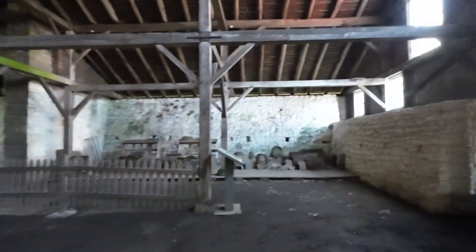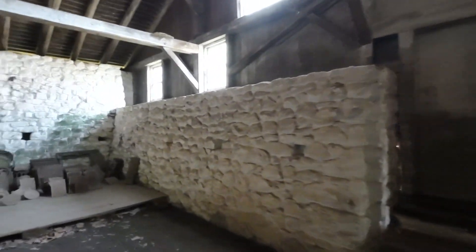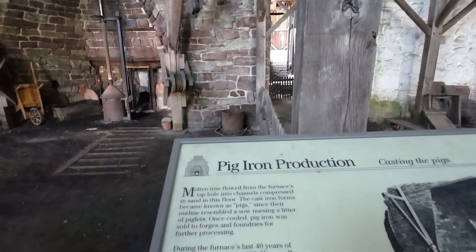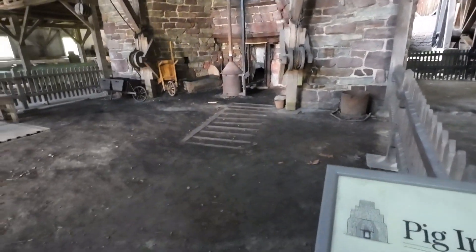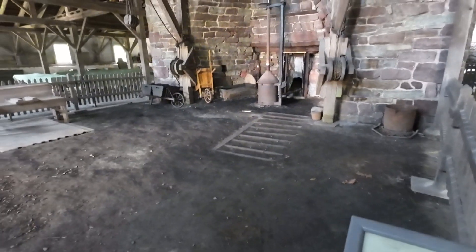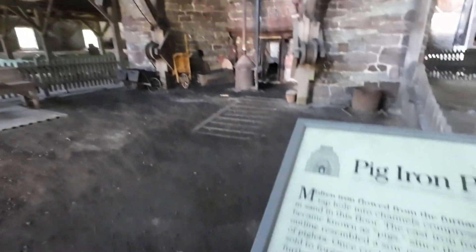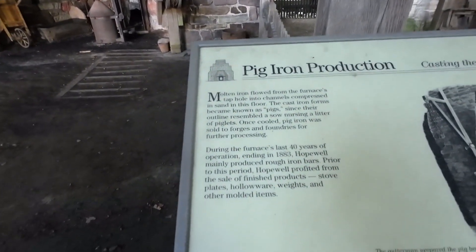Let's go over here and look at this inventory — big iron production. Molten iron flowed from the furnace's tap hole. There they are — those slots. The cast iron forms became known as pigs, since they resembled a sow nursing a litter. Once cooled, pig iron was sold to forges and foundries for further processing.